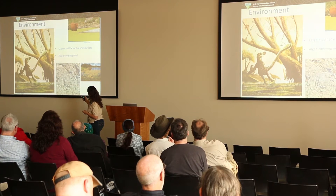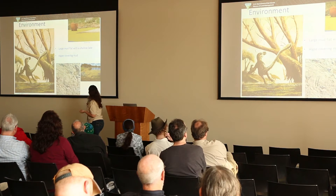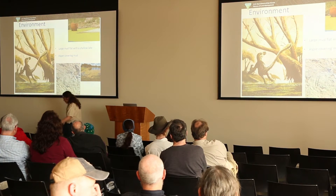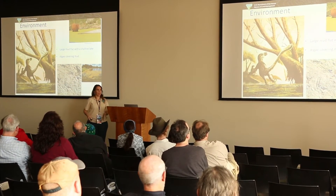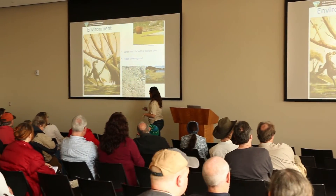Another cool thing at the site: we have dromaeosaur or Utah Raptor-like dinosaur tracks that look like the animals were slipping in the mud. You'll be walking along and see these big slip marks where their feet just shot out from underneath them. We don't see any bottom marks though, so they must have just slipped — not fallen.